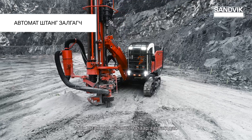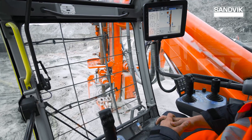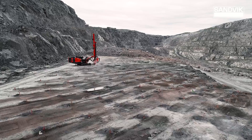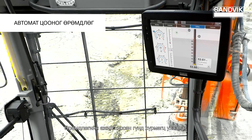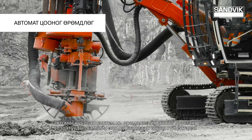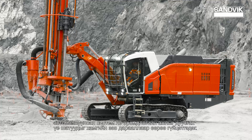Pipes are being added automatically as well. After reaching the desired hole depth, the intelligent hole finishing sequence takes care of all the steps of finishing the hole in the correct way.